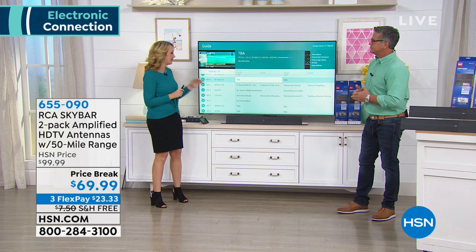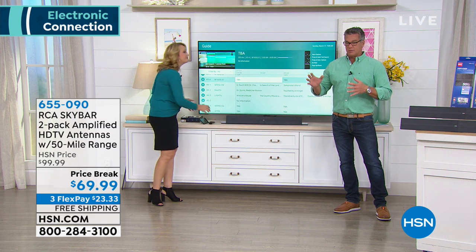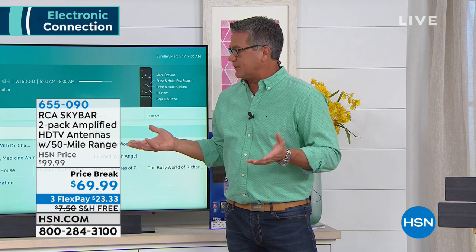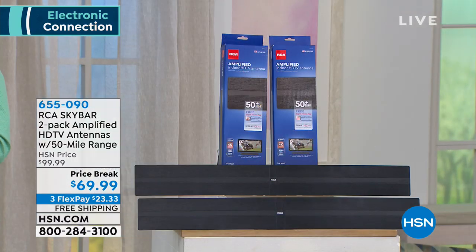These are the 50-mile range antennas. The signal is broadcast from a major antenna somewhere in a city, so if you live within 50 miles of any city you're going to be able to get all these channels. I have one of the first antennas we sold here at HSN in my workout room, and I get probably about 25 to 30 really good channels. I get NBC, CBS — so if you're watching a big golf tournament right now, you get to watch that.